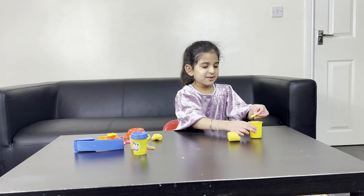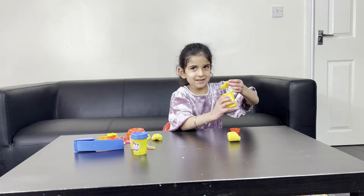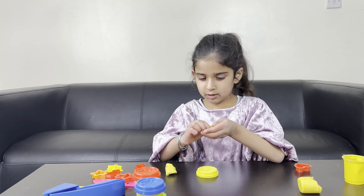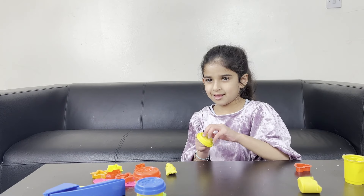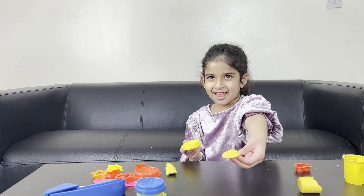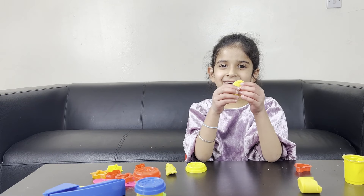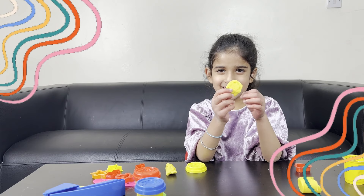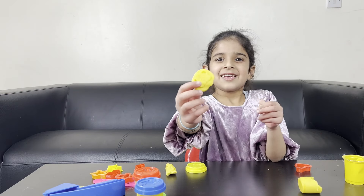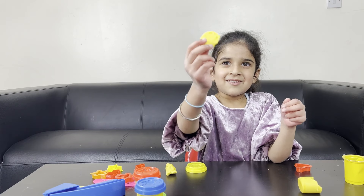I'm gonna put this in the yellow one, okay. What are you making? I'm gonna make a tiger! Yes, get a tiger! I made a tiger for my mom. That's so good, well done! Wow!